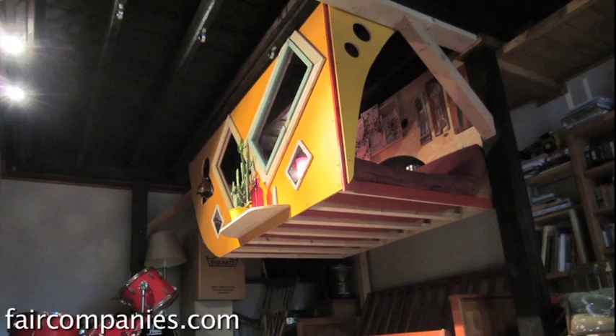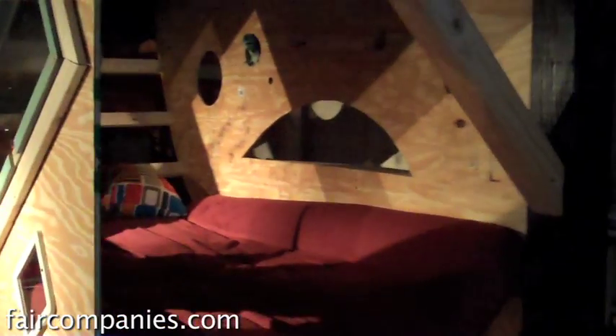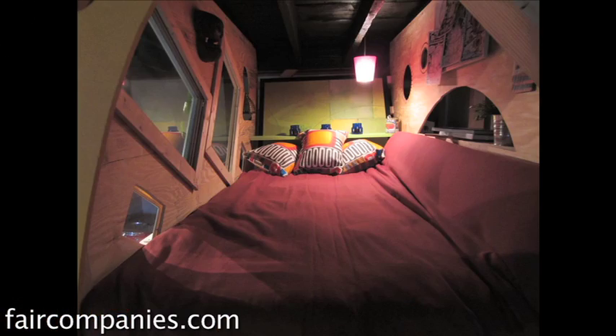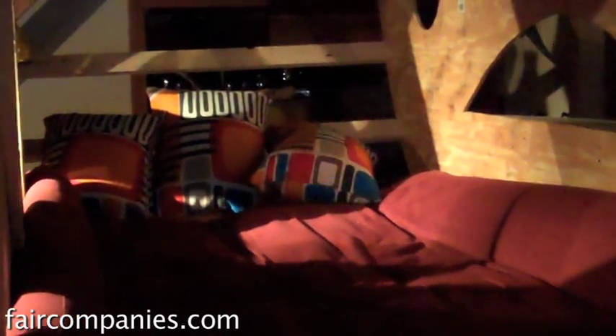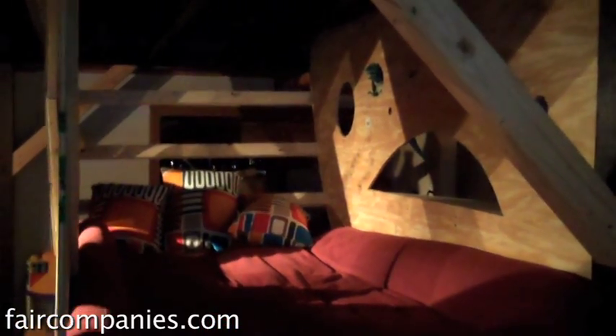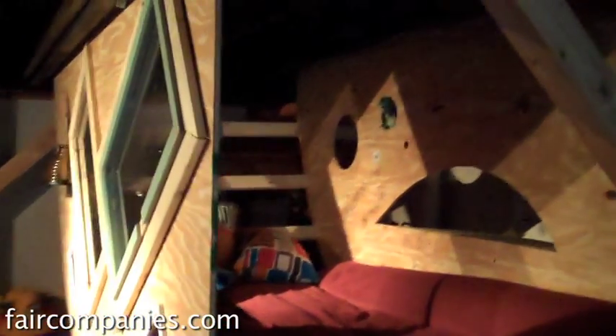As we head indoors — I almost forgot — we built this at the workshop too. It's a free-hanging micro office and sleeping bunk; fits a full futon mattress more or less. I call it the Crunk Bunk. Not nearly done yet — a lot of work to go. Alex Pino of Tiny House Talk, who was at the workshop, was the first person to actually sleep in this. Let it be known — he survived the night.